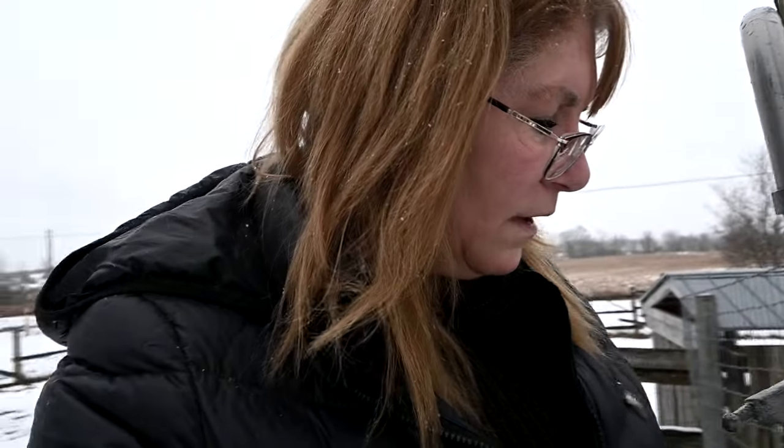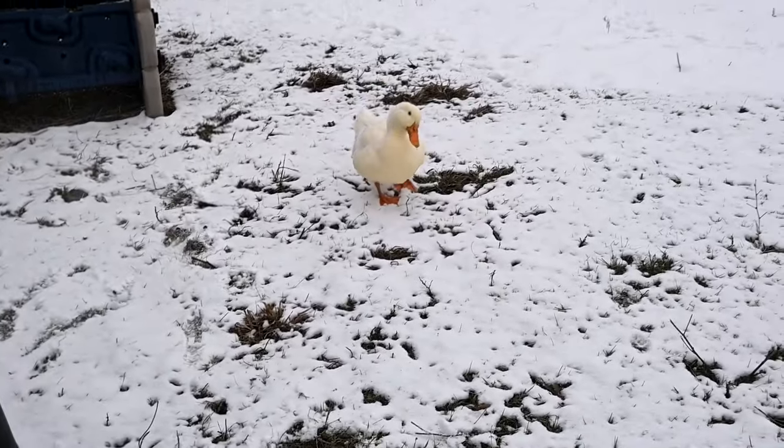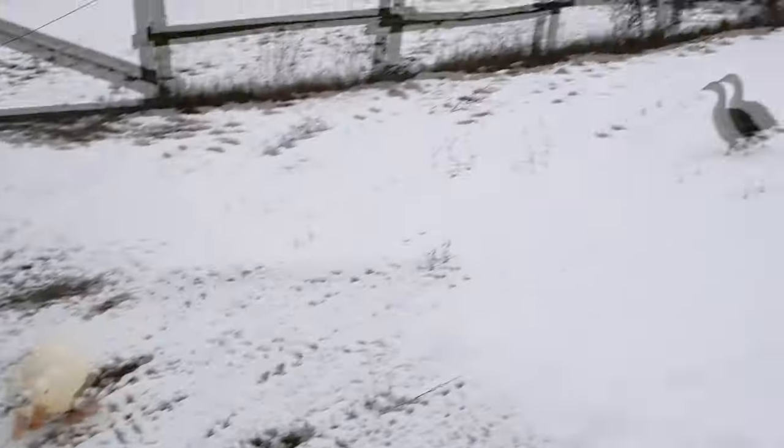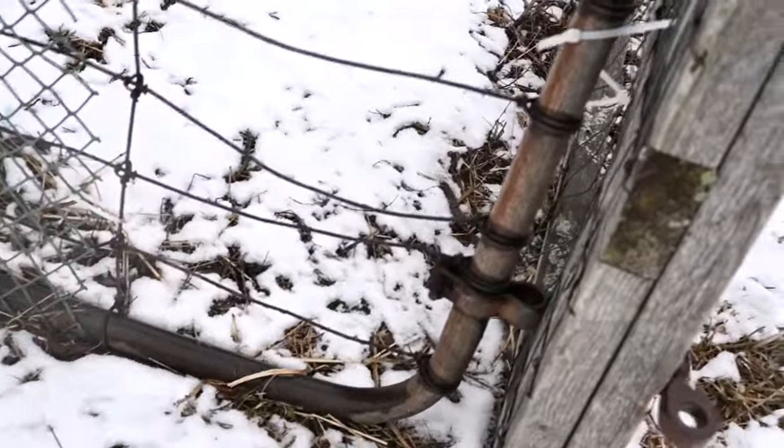So we went to do this huge grocery shop. Sam dropped us off and we're just about to put all the food away, and Sam drove by the house and said, 'Did you let the duck and the goose out today?' And I said no. And he said they're wandering around — they're so happy. I don't know how they got out. I mean, it wouldn't surprise me if they just pushed through the fence.